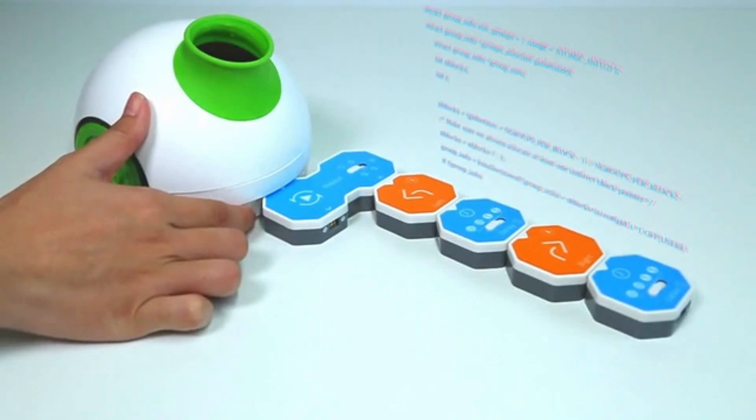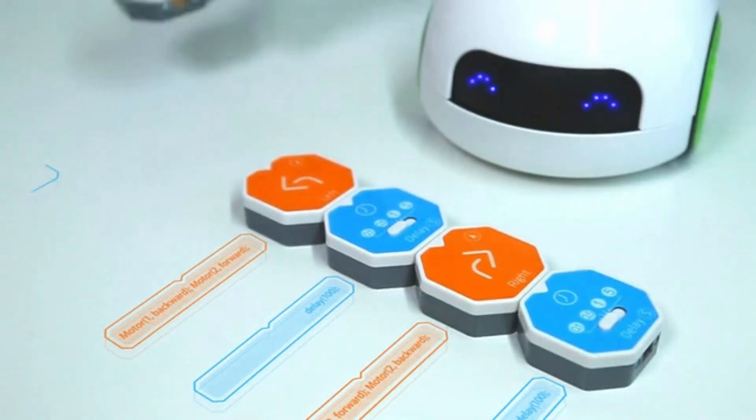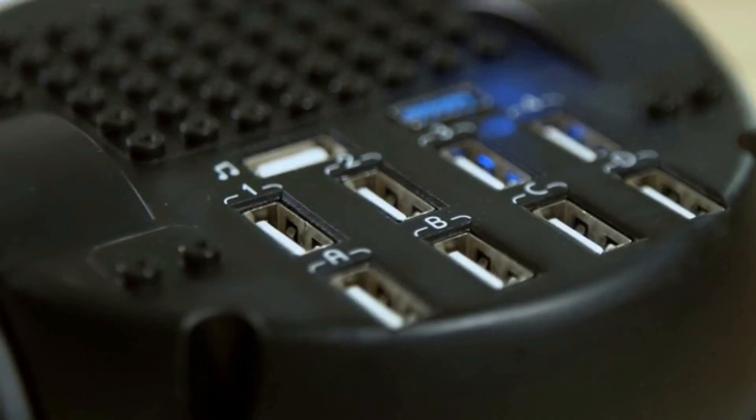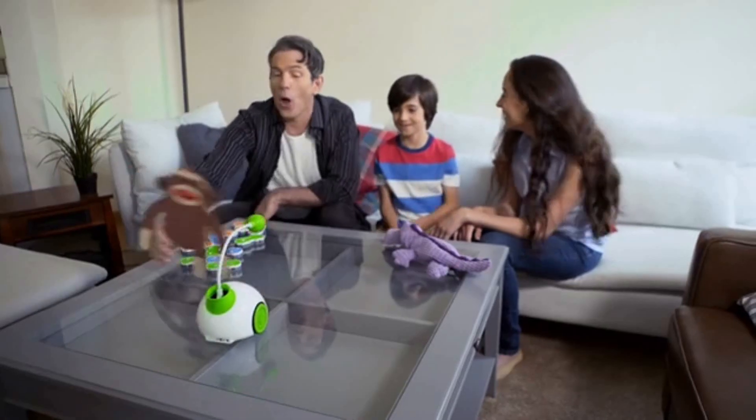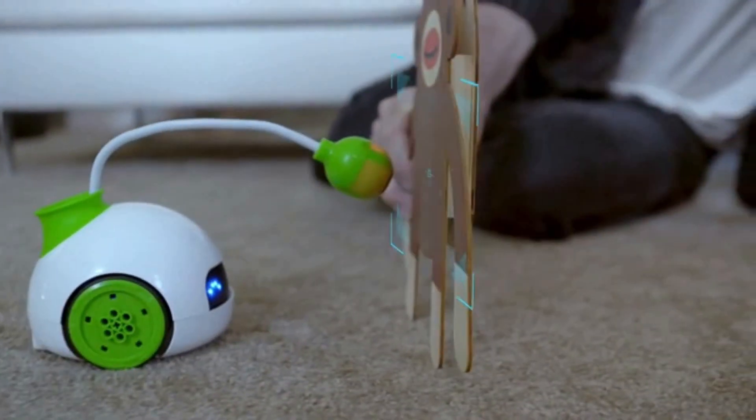In addition to the robot itself and the blocks, other accessories are included. Using them, you can teach the toy to move along a given trajectory or stop in front of an obstacle, recognizing it with the help of sensors. The basic version of this training robot will cost $190.